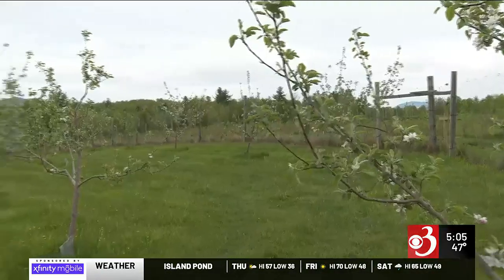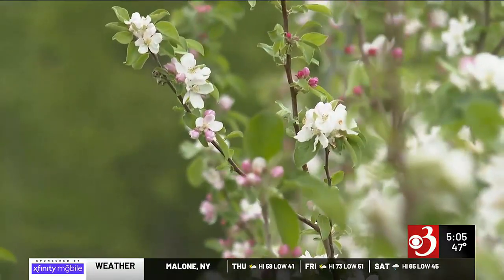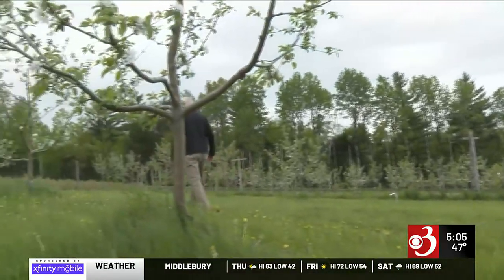Back in Jeffersonville, the Harrises can't cover the whole orchard. So while they hope the temperature resists dropping, I think we're just going to be staring at the thermometer. Reporting in Jeffersonville, Kevin Geist, Channel 3 News.